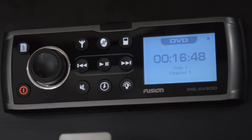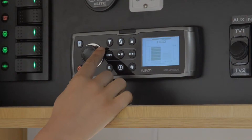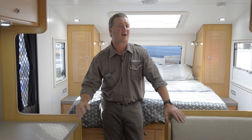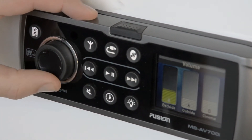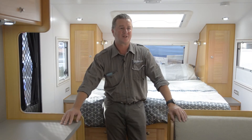We primarily use the Fusion 600 head unit and it's got the DVD so it feeds through to the TV. Some of our clients want to upgrade from that and make the sound a little bit better and a few more improvements, so then they move to the 700 series. And that's proved to be a really good unit as well — I'm very happy with that.